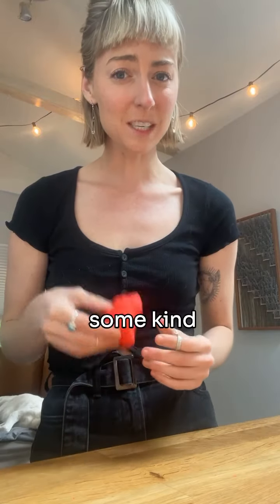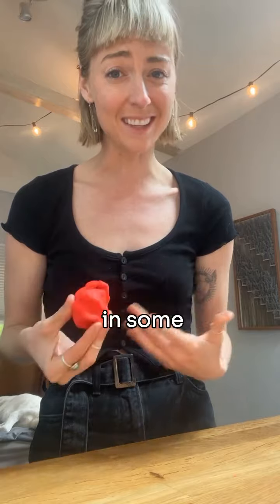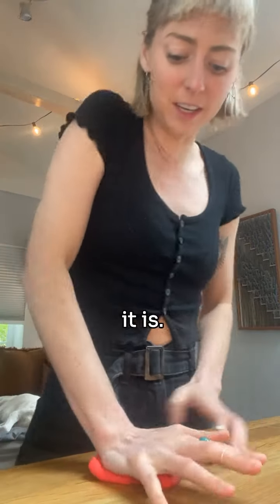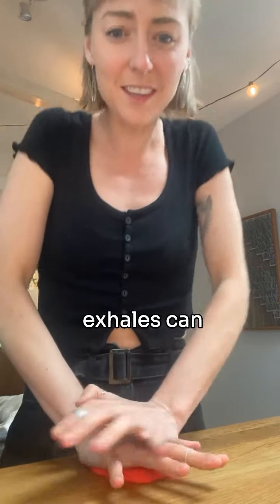For the third technique, we'll take some kind of putty or playdough and we're going to knead it with both of our hands, adding in some bilateral stimulation. So pushing downward and kneading whatever it is, really using your core and matching this up with exhales can really help.